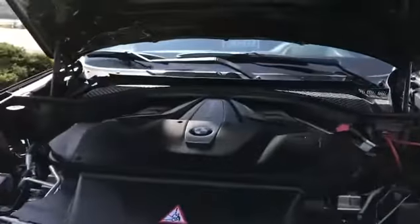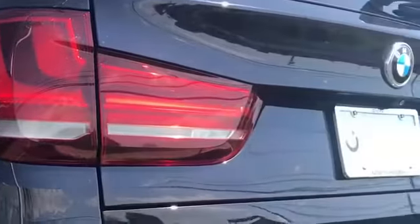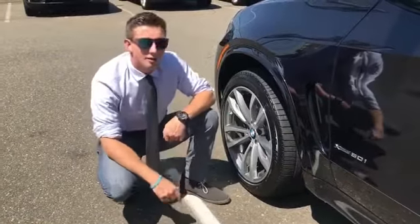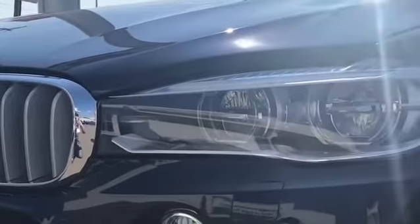Under the hood is a powerful 4.4 liter twin turbo V8 that gives it 445 horsepower and 480 foot-pounds of torque. The X5 handles all that power with its superb driving dynamics, and the chassis has been fine-tuned, allowing the driver to take corners feeling confident and in control.